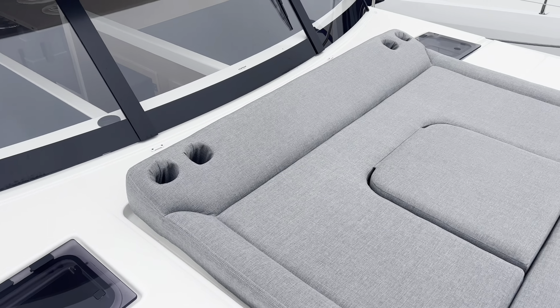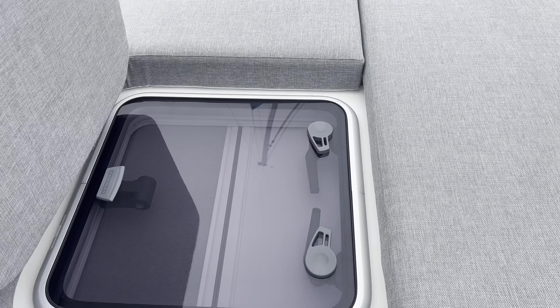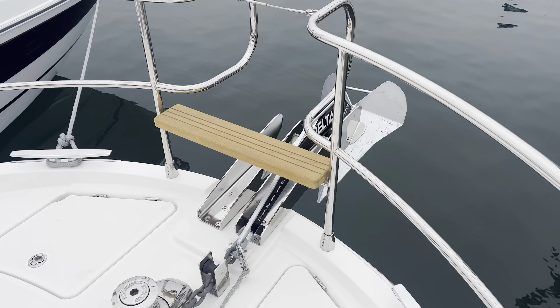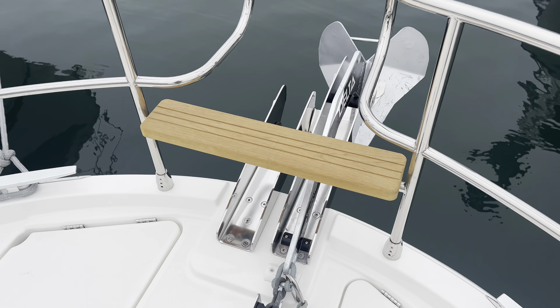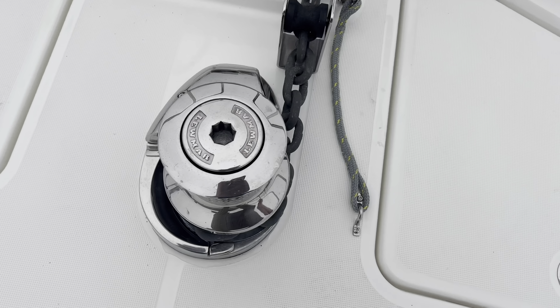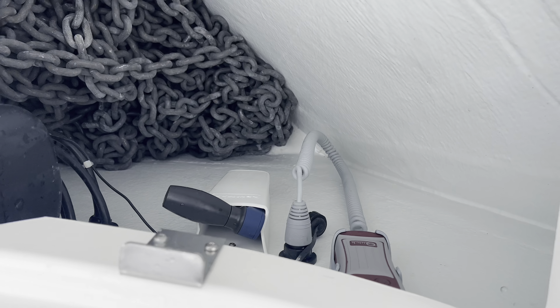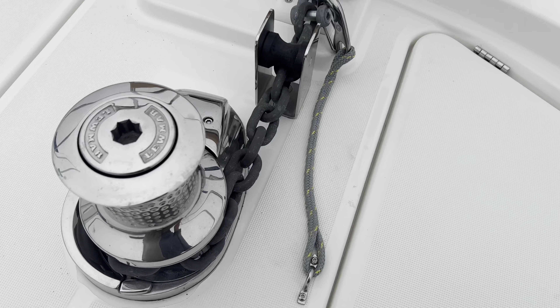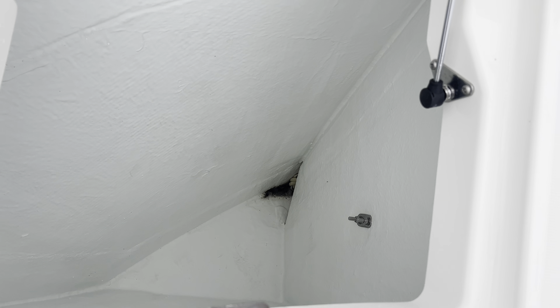Coming up onto the bow, there's a really big lounge area with comfortable built-in cup holders and a pocket you can open to access the hatch while leaving the cushions there. There's a nice teak seat on the bow pulpit, a double anchor roller, and a heavy-duty Lewmar electric windlass. You'll have control from the helm station to lower and raise the anchor with a chain counter. There's also extra storage on the other side.